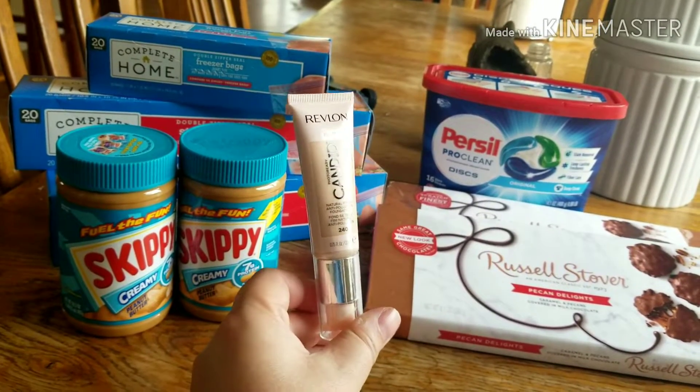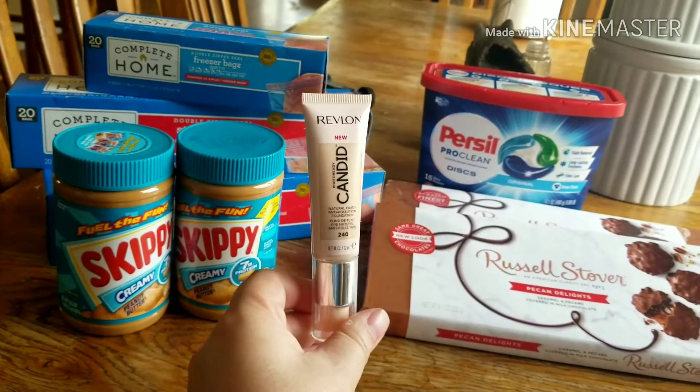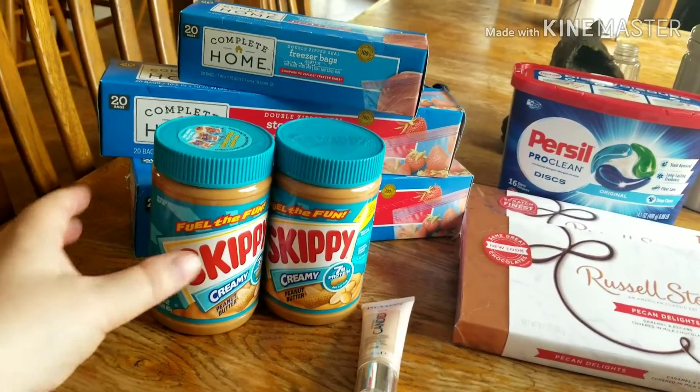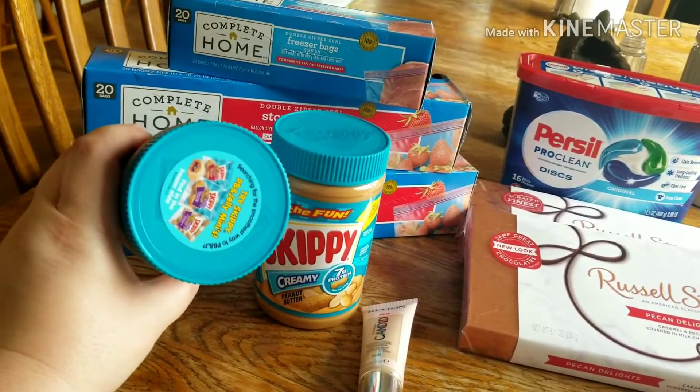The Revlon was $10.99 and I also had a $3 off manufacturer coupon for that. The Jiffy was on sale at Walgreens this week, two for four, and then when I got to the register I noticed on the top there was a $1 off coupon.